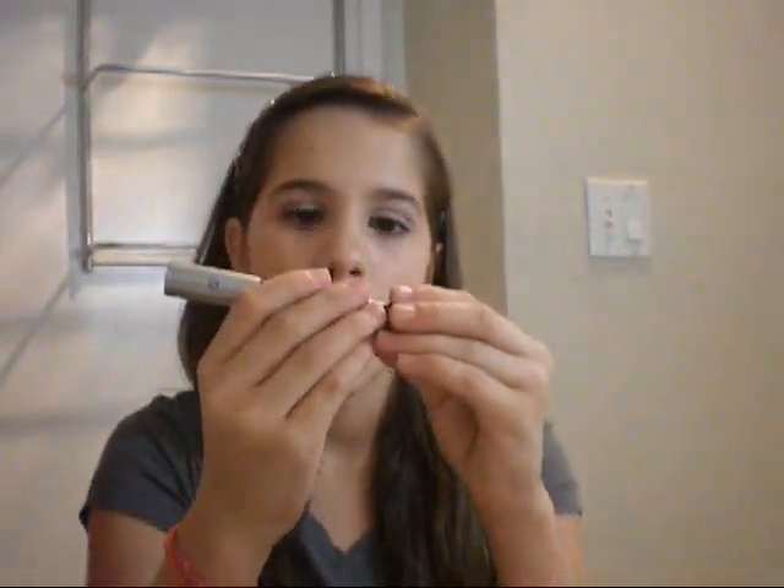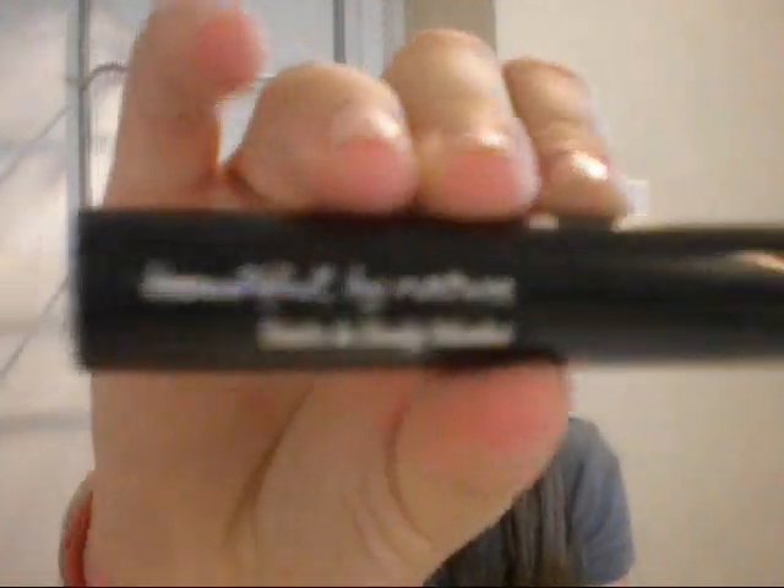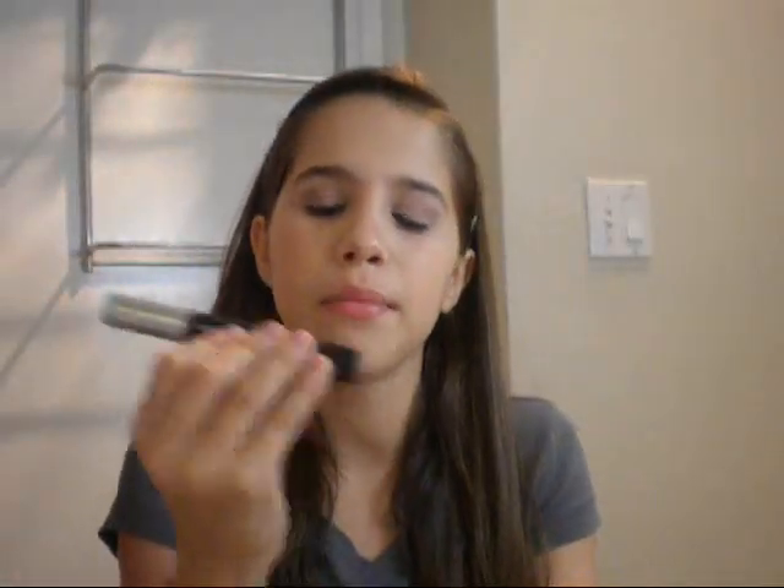Then I have a sponge just in case. I also have some mascara — this is Beautiful by Nature mascara from Bath and Body Works.